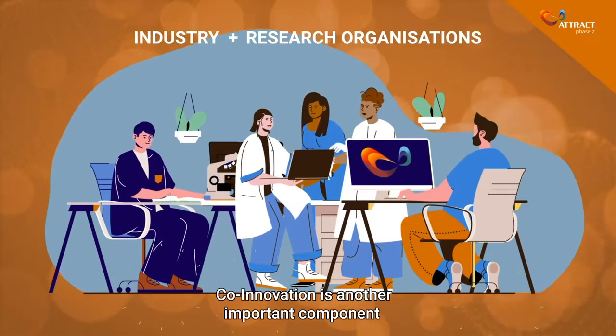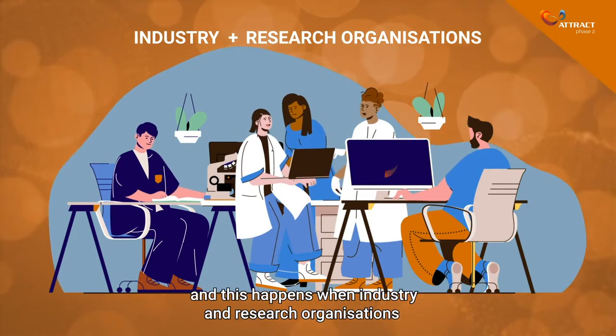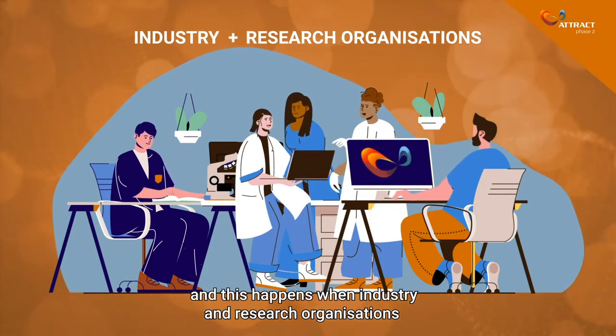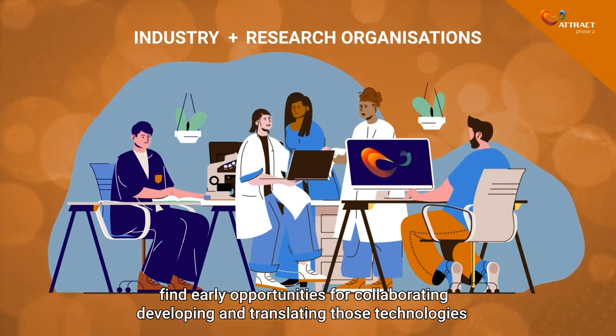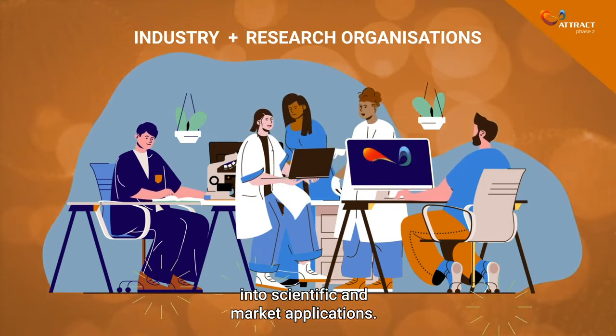Co-innovation is another important component, and this happens when industry and research organisations find early opportunities for collaborating, developing and translating those technologies into scientific and market applications.